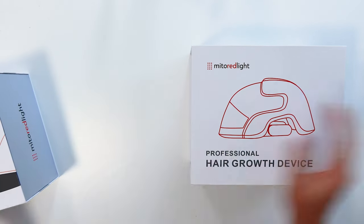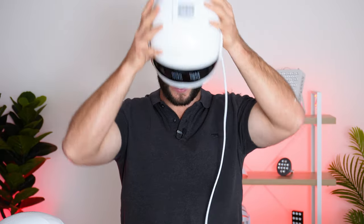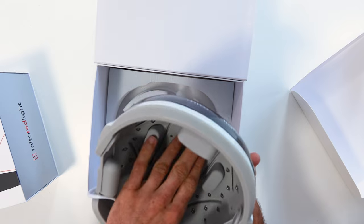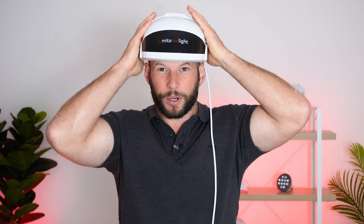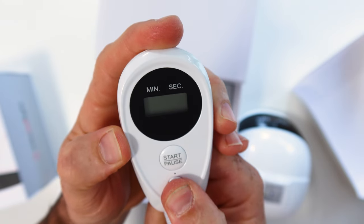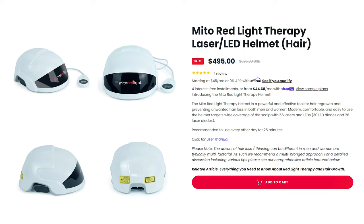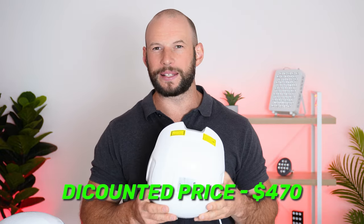The first helmet is the Mito Red Light Laser LED Helmet, designed for hair growth. It's quite a snug fit, but you can remove some of the foam pads to get a much better fit — it was a little bit painful the first time I put it on. This particular product sells for $495, based on the time of filming — prices may change and they may have specials going on. I have been given a discount code — it is code "Alex" — which will save you about 5%, so be sure to use that if you're going to purchase one.